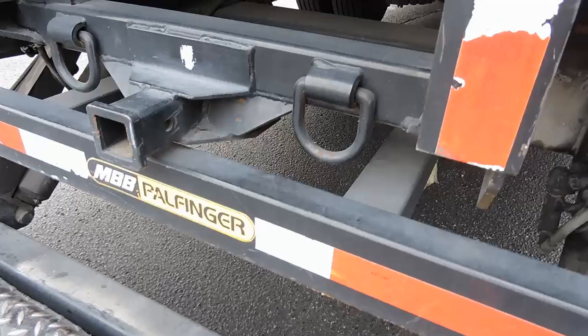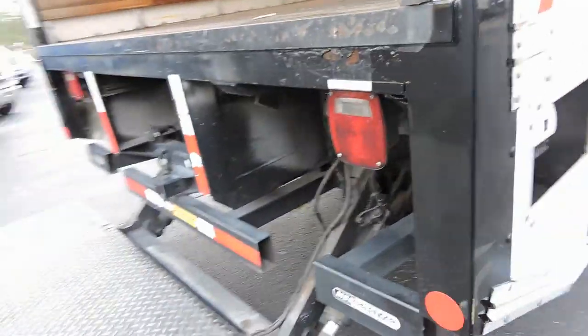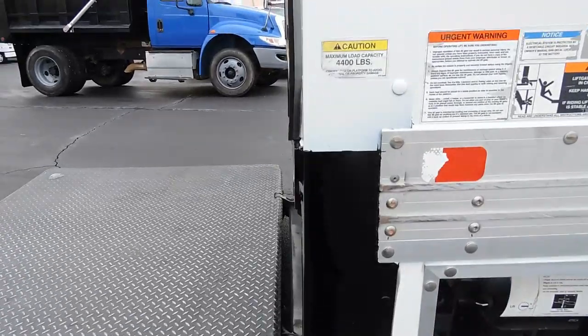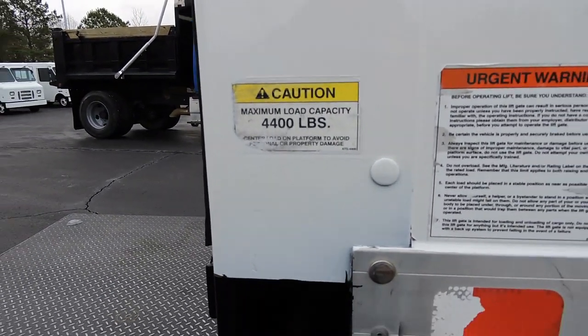Notice it's got a trailer hitch — receiver hitch — built right into it. And this is a self-leveling large platform lift on it, and it's made to carry some weight: that's 4,400 pounds.